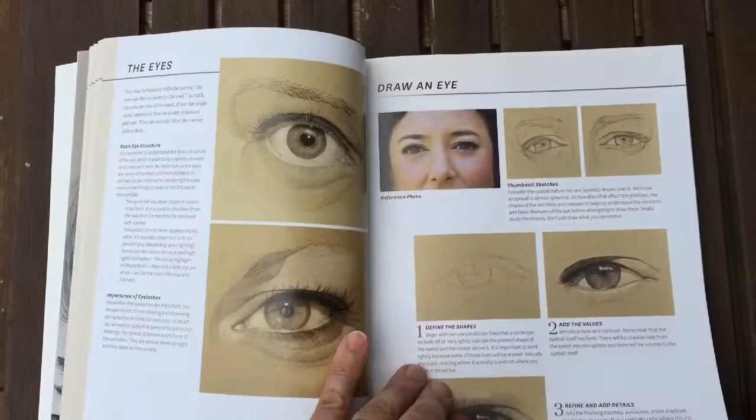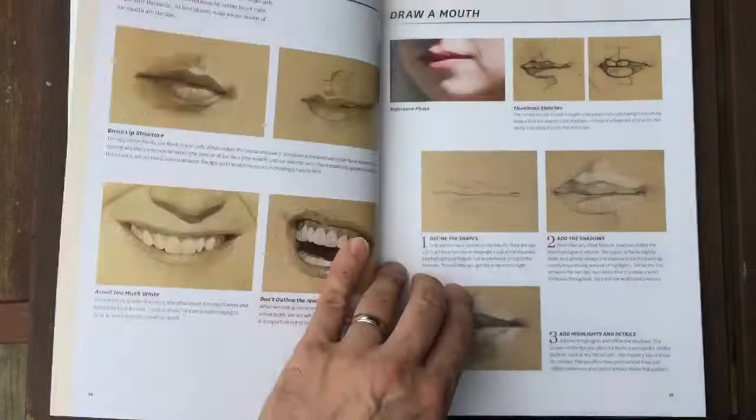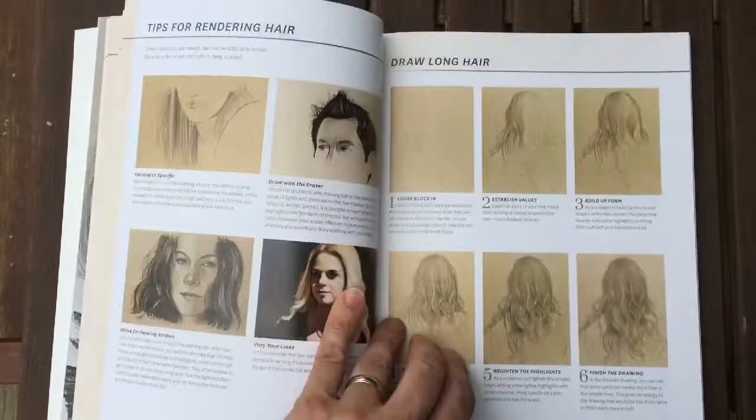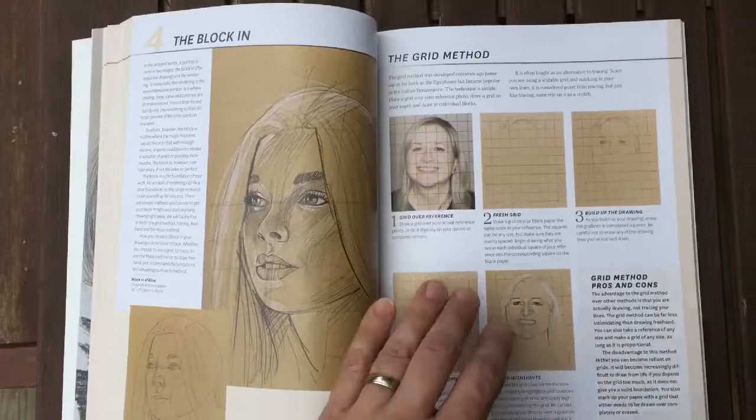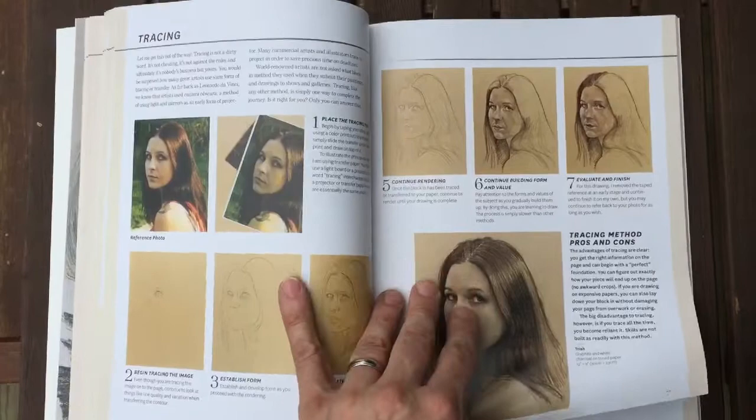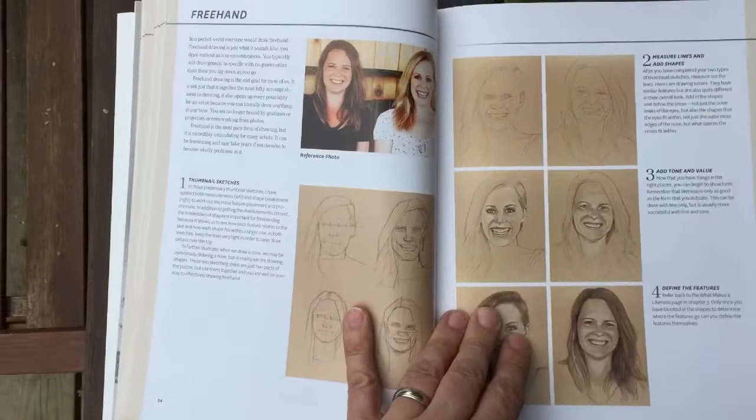There are specific sections on most — actually all — the features of the face. Then we get into things like clothing. There are some short demos on different things. I talk about different methods, which I think will be quite interesting to people — explaining how to use the grid even though I don't use it, and explaining how to use tracing, because that is a viable option if you're, say, 60 years old and want to draw a picture without time to learn freehand.